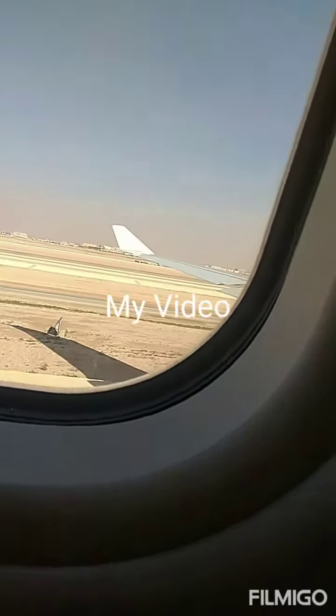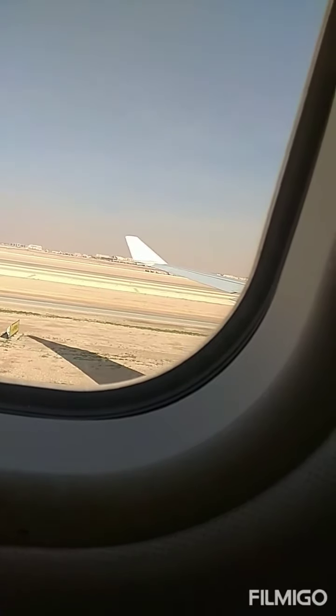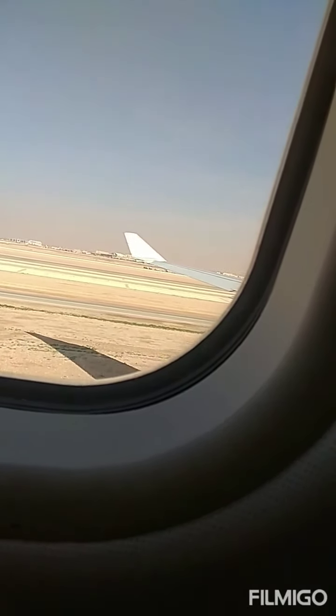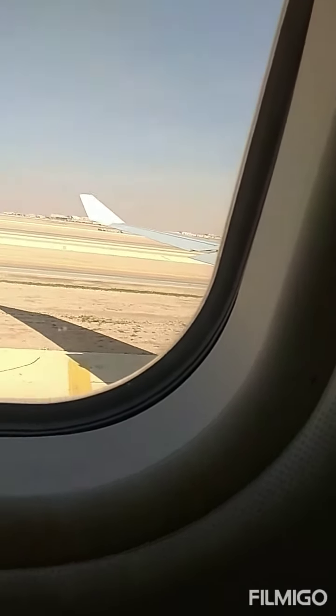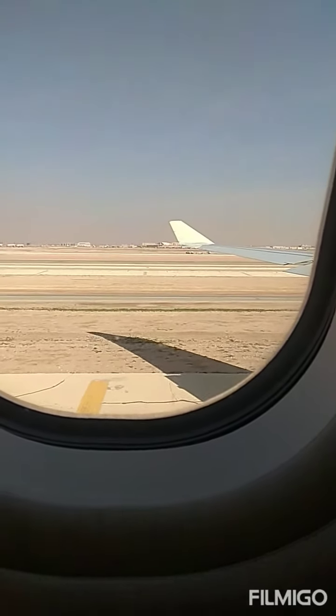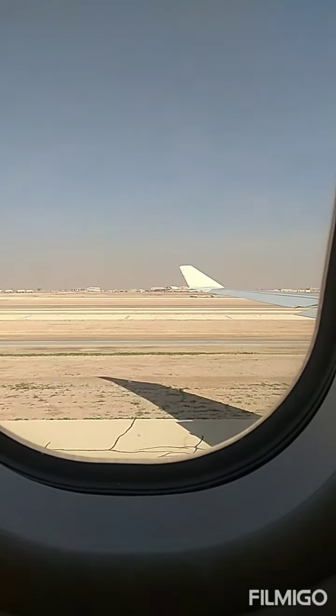If you use any other portable electronic devices, please inform one of the flight attendants. Your seatbelt must be fastened now. To fasten the belt, insert the metal fittings one into the other and tighten the strap. To release, lift the upper piece of the metal fitting and separate the two ends.